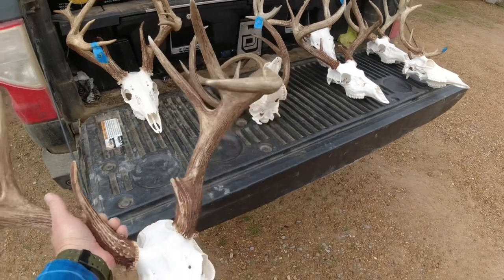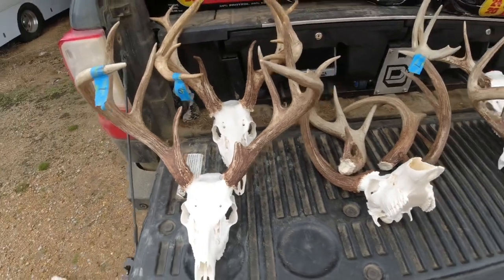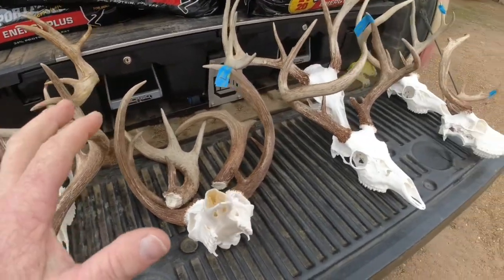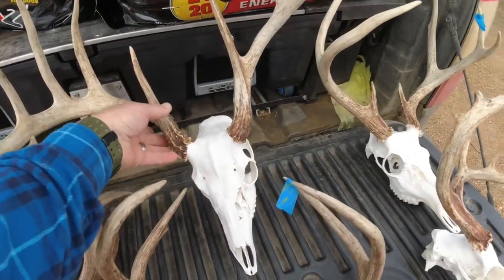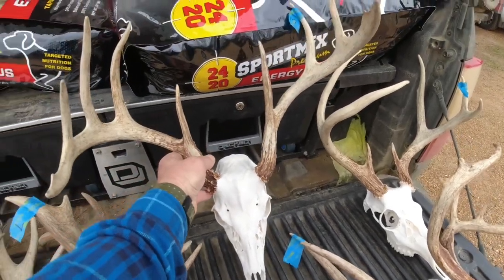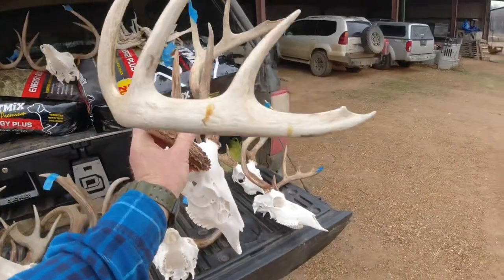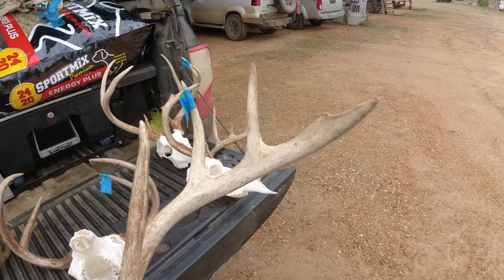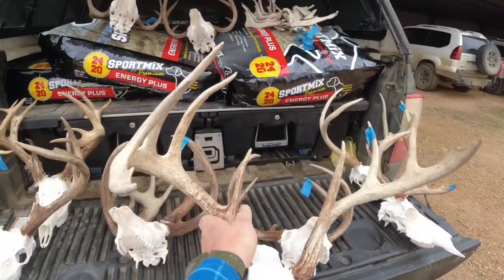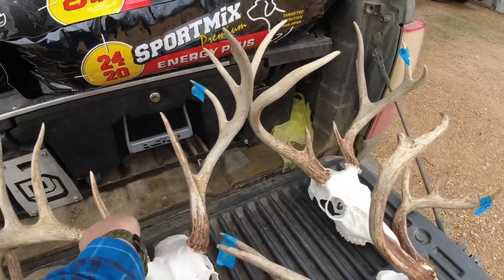Very nice deer, very nice mature deer. We got several old mature deer this year. I believe that six point was the last one - this is the one that got in the lake on us. Smoke had to get this deer. I knew him from the year before; he actually went down quite a bit, still a super nice deer. He definitely had all the opportunity he was going to get - he was a nice deer, hard to hunt.